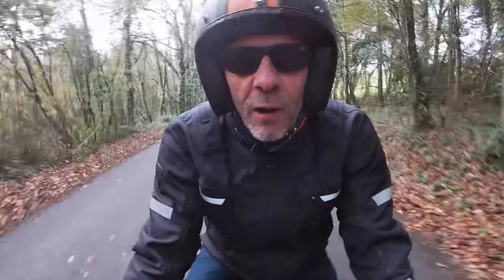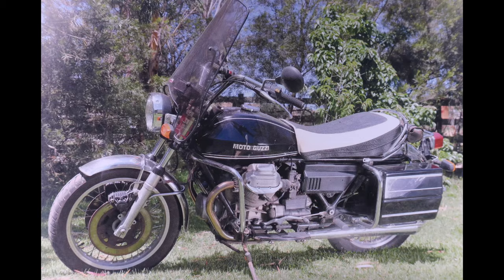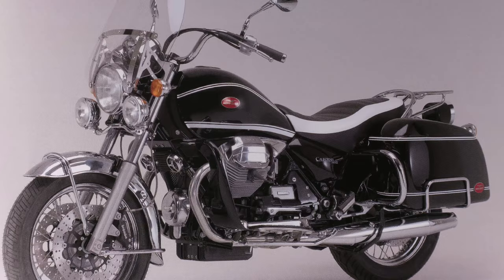My first encounter with the brand was actually in 1980, at Brands Hatch, where my dad's mate rocked up on a T3 California. That bike left a lasting impression on my brain. The California was known to be one of the best handling cruisers available, its Tonti underpinnings giving it the edge over the competition. The Cali Vintage was among the final machines to leave Mandello featuring the Tonti frame.